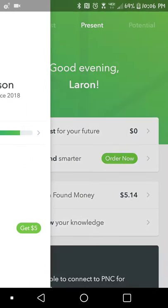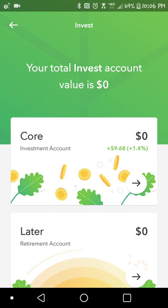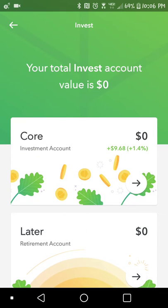They also have a retirement account here. Let's see if we can find that — invest for your future. That's my core investment account. I haven't done anything with my retirement account yet. But that's just a cool way to get set up here.